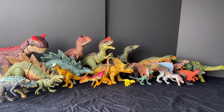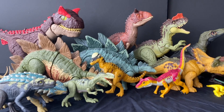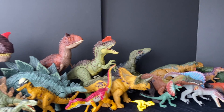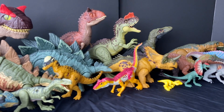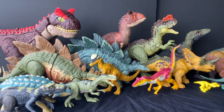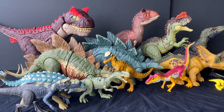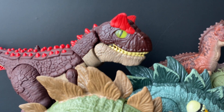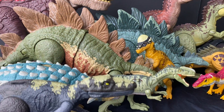Hey guys, it's BrennanThePaleoDude and welcome back to another video. I know I've been a bit inactive — I've been working and doing some odd jobs here and there, and I haven't had a lot of time to do Jurassic World toy hunts nor unboxings. But I'm back from my little work vacation and videos should be starting to post more frequently, hopefully.